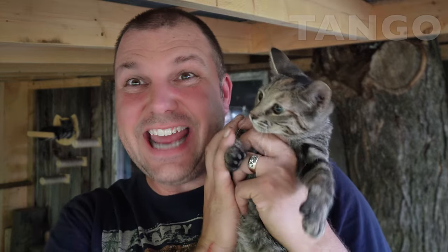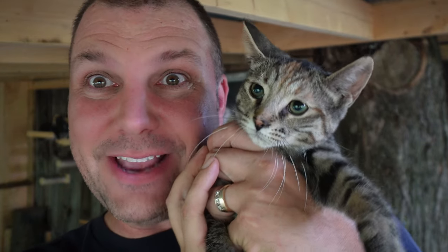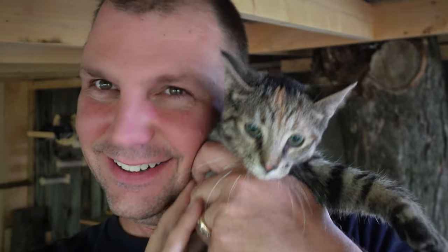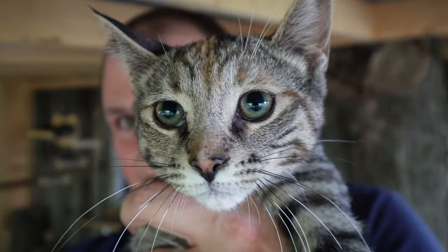This girl here is Tango. Mango is the orange one and this one is Tango — Mango and Tango. She's beautiful.